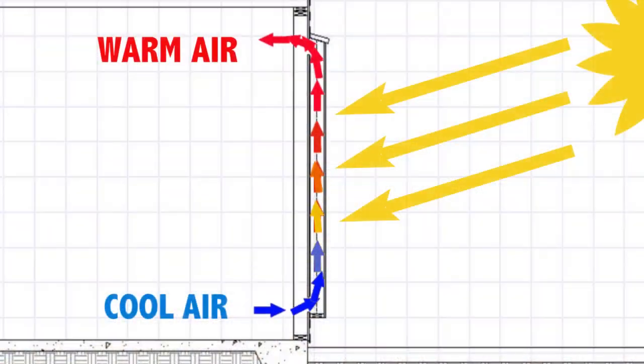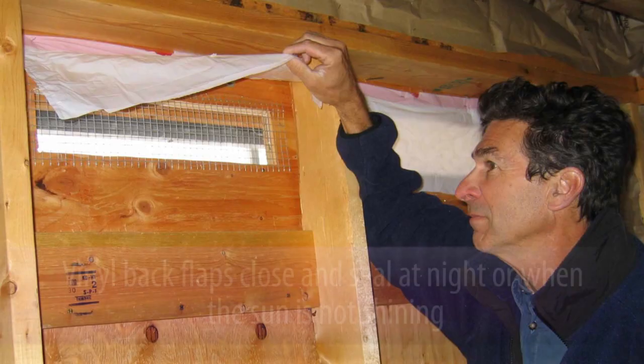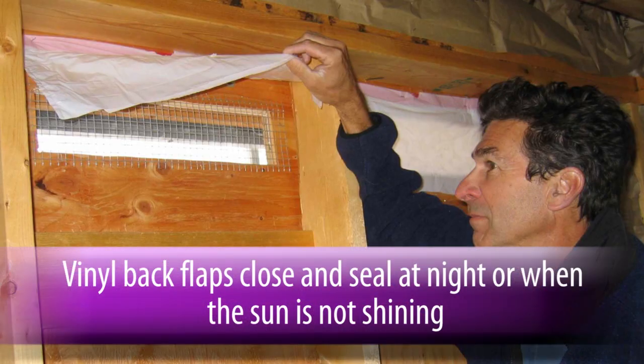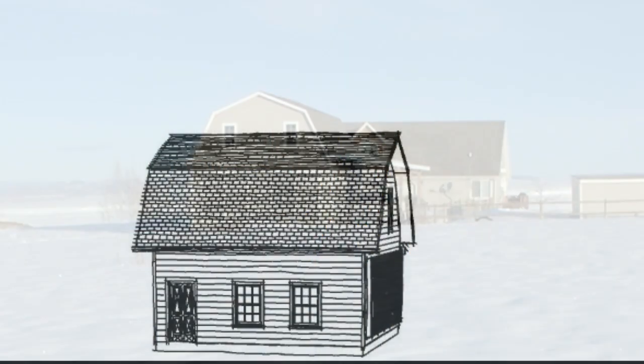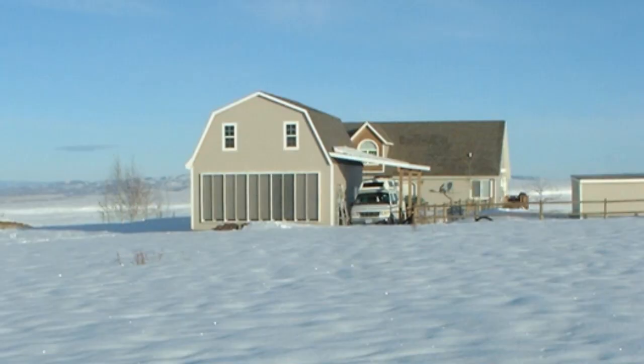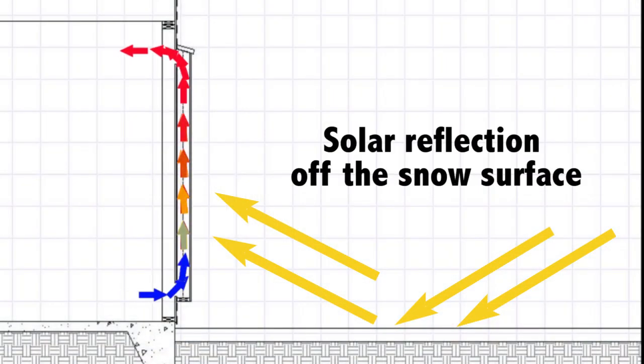There are no moving parts to wear out. Simple back flaps automatically prevent reverse air flow at night or on cloudy days. During summer, the higher angle of the sun means no unwanted heat is created. During winter in our sunny climate, these heaters work exceptionally well and are augmented by reflection of sunlight off the snowy ground in front of the collector.